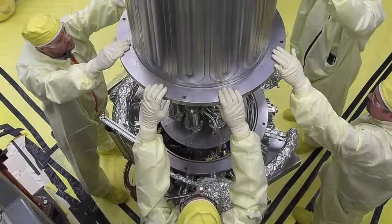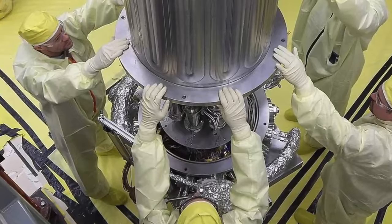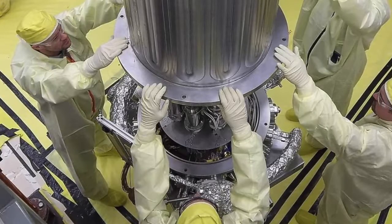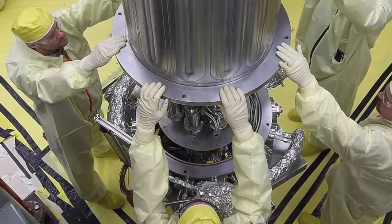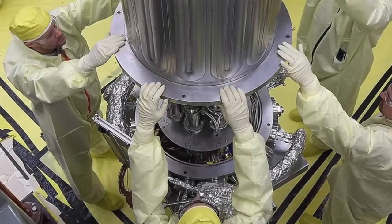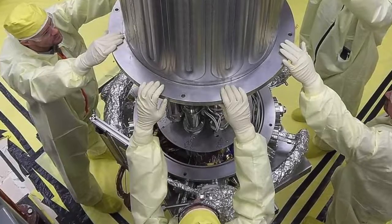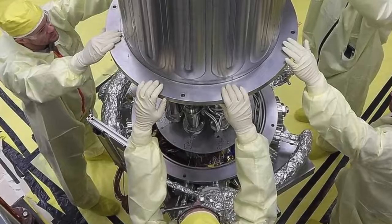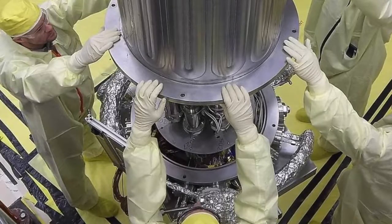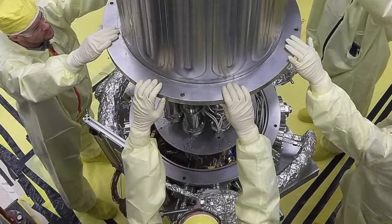Fifty years later, in 2018, Los Alamos National Laboratory, in conjunction with several other organizations, successfully demonstrated another nuclear power system prototype called Kilopower. This reactor can provide up to 10 kilowatts of electrical power — enough to enable long-duration crewed missions to the Moon, Mars, and beyond. Four Kilopower units would be enough to establish an outpost in space.